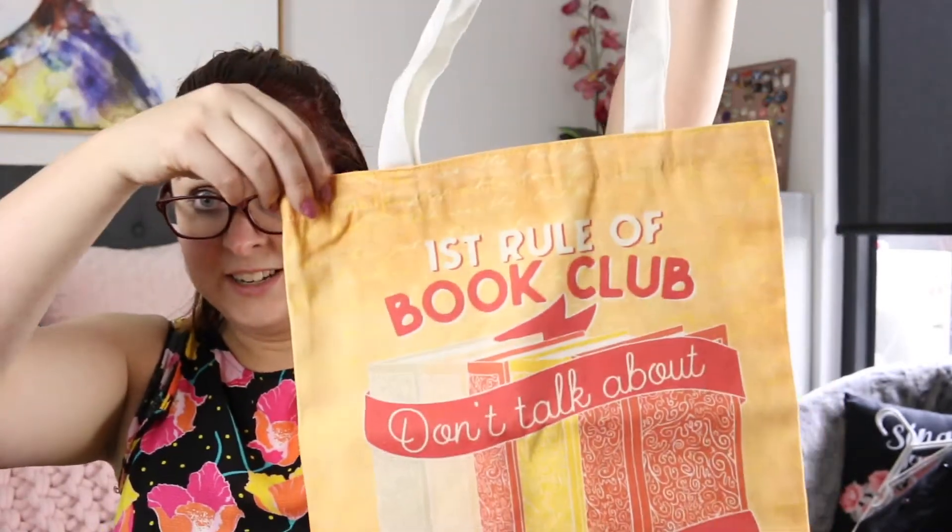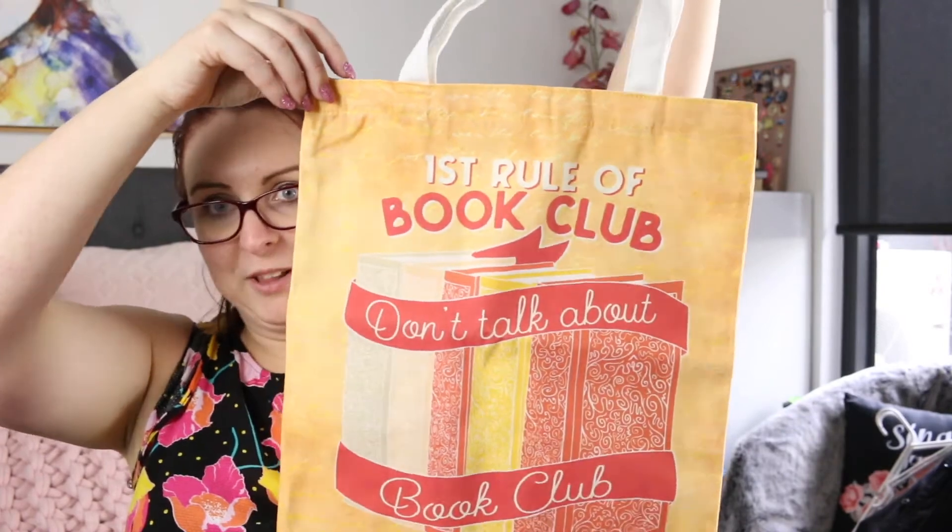The first thing in the box is a tote bag, and it says 'First rule of book club, don't talk about book club,' and I love this. I want to use it straight away because this tote is awesome.